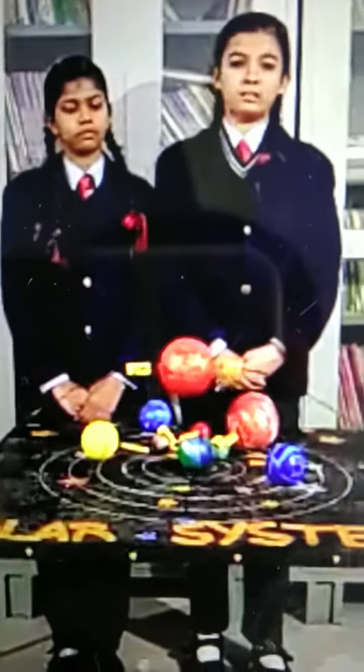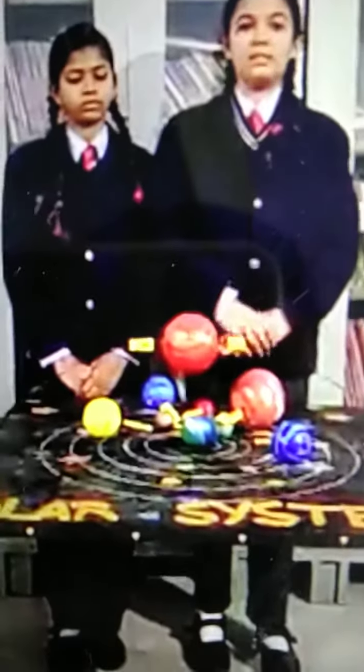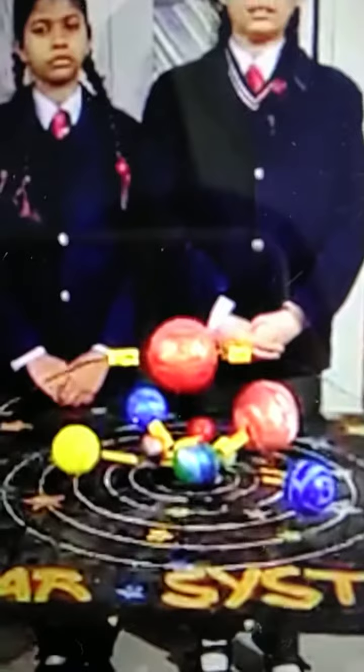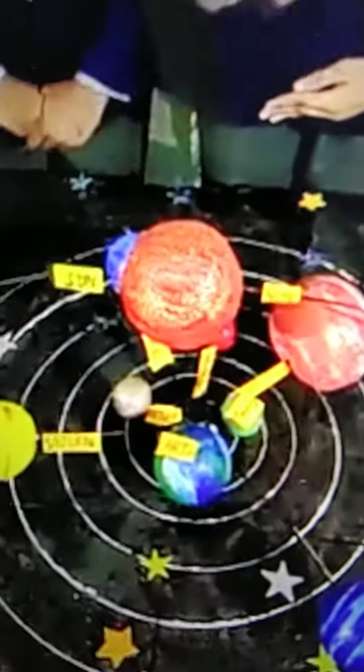Our solar system consists of eight planets which keep on revolving around the sun. In increasing order of their distance from the sun, the planets' names are Mercury, Venus, Earth, Mars, Jupiter, Saturn, Uranus, and Neptune.